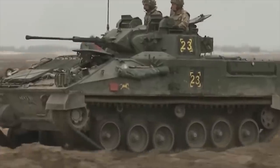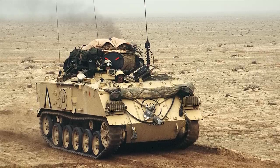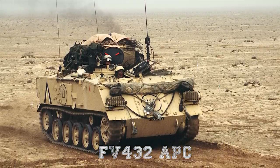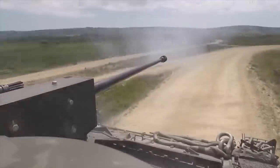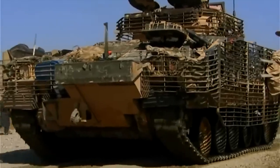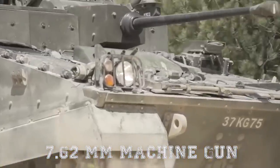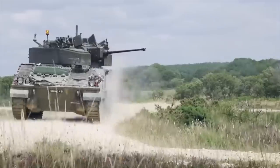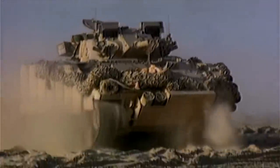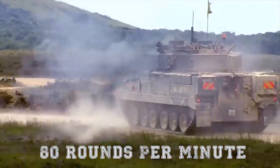Warrior. The tracked infantry fighting vehicle known to the British Army as The Warrior was originally known as MCV-80. It was intended to replace the old FV-432 armored personnel carrier, and the British Army plans to operate these armored fighting vehicles until 2035. The base model is the FV-510 Warrior section vehicle, armed with a 30mm RARDEN cannon and coaxial 7.62mm machine gun in a two-man turret. The main gun fires armor-piercing and HE-frag rounds, with a maximum rate of fire of 80 rounds per minute.